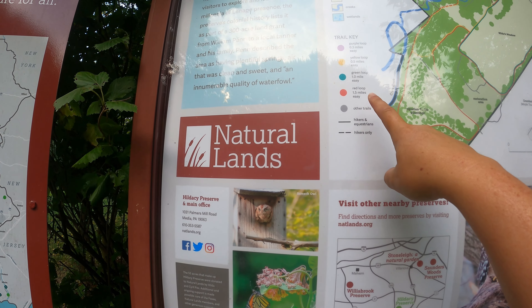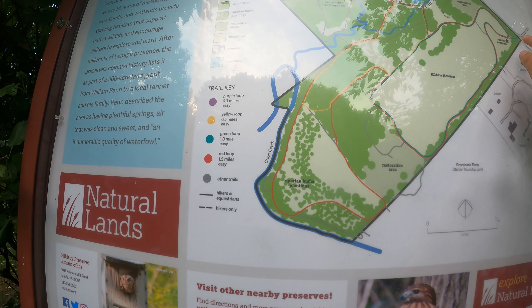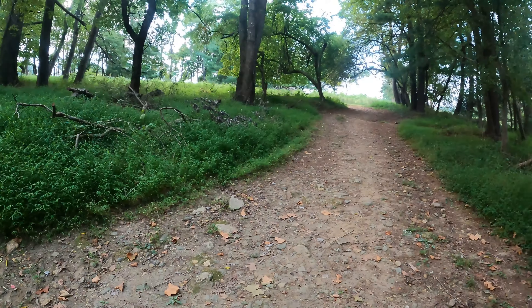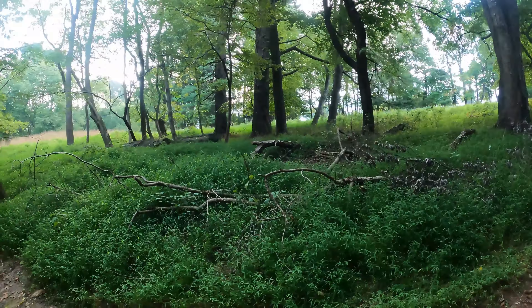What we're going to do today is the red loop — it's 1.5 miles, it's easy, but it's going to take us to a scenic overlook and we're going to see some wetlands. We love hiking in the early morning — you just hear the crickets, it is just so quiet.